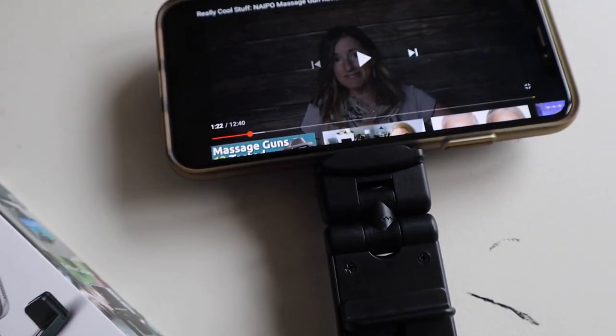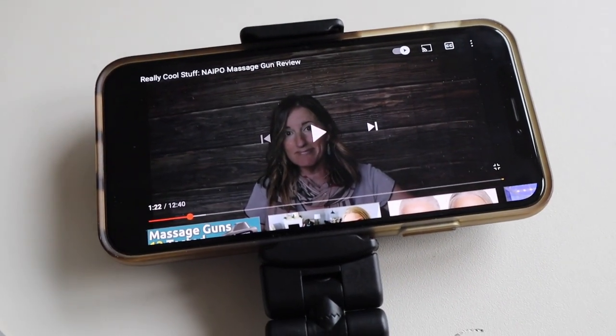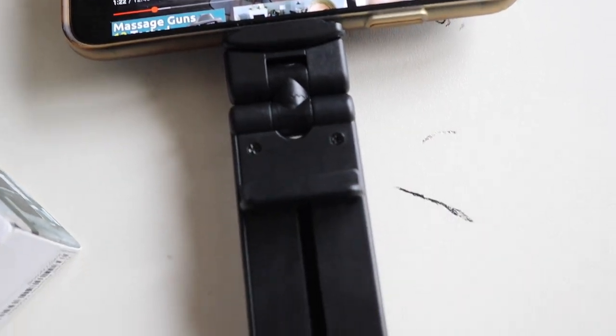So this is a little device called a pocket size travel phone holder. And it doesn't look like much, and it's not very expensive. You can find it on Amazon for about $12.97 — about $13. This makes a perfect stocking stuffer, but it's something that you're probably going to want to buy for yourself. Let me show you all the great things that this little thing can do.